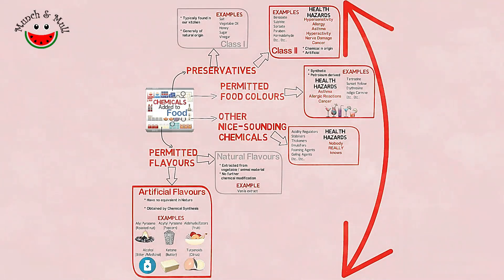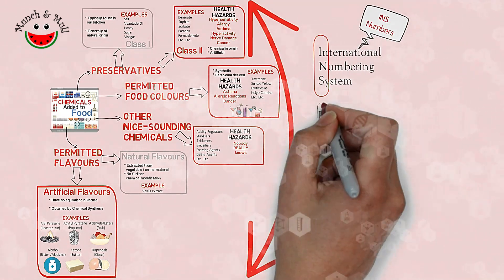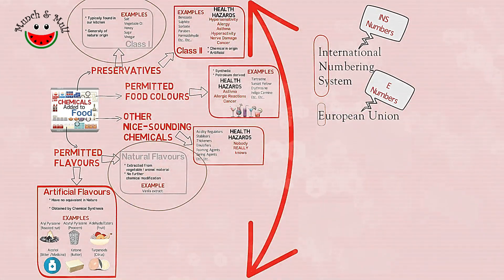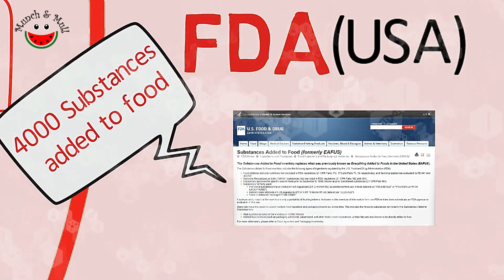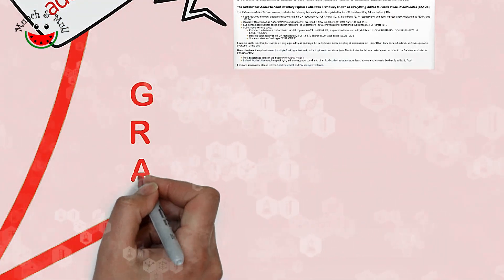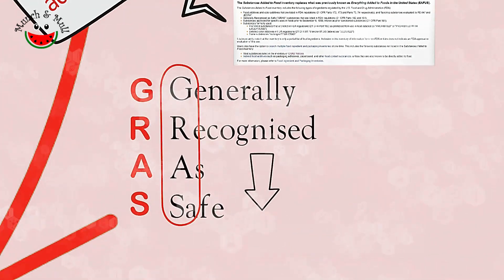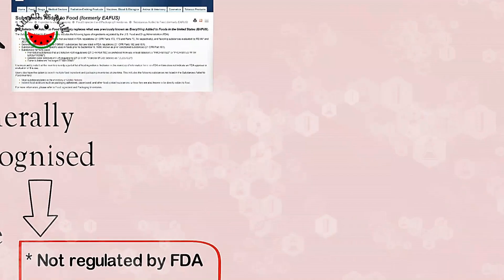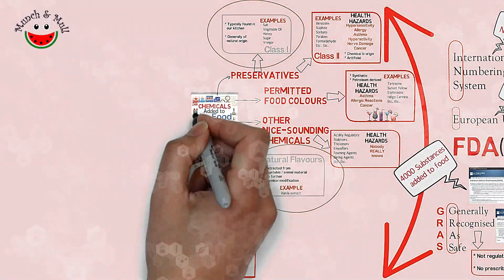All these food additives have been categorized based on an international numbering system called INS numbers. The equivalent in Europe are E numbers, where E stands for European Union. Some of them are of natural origin but most are not. The website of the Food and Drug Administration of the USA lists almost 4,000 substances added to food. Many substances are categorized as GRAS — Generally Recognized As Safe — and these do not come under the purview of the FDA review and do not have any tolerance limits specified.